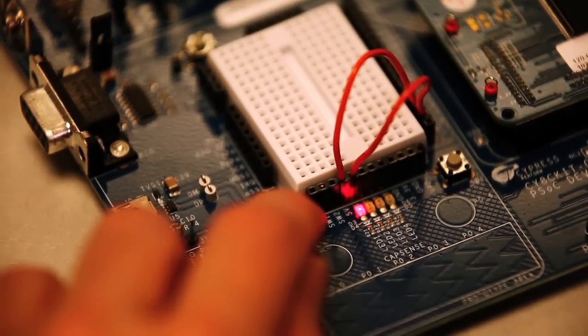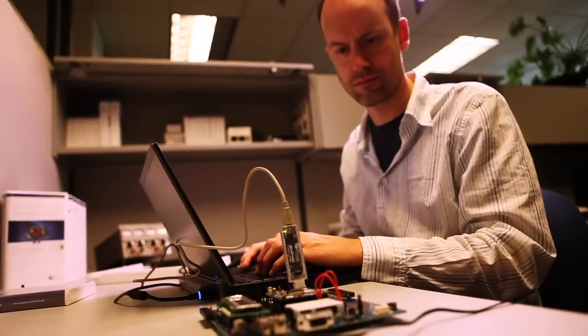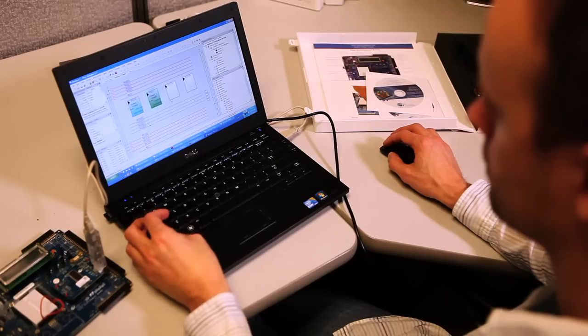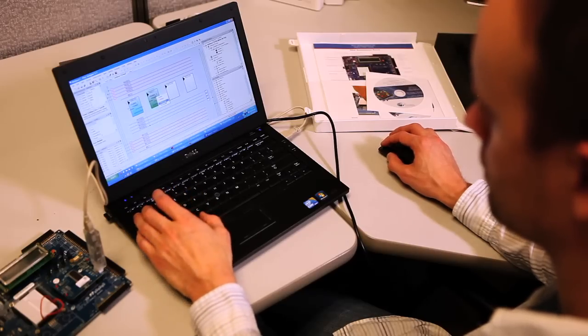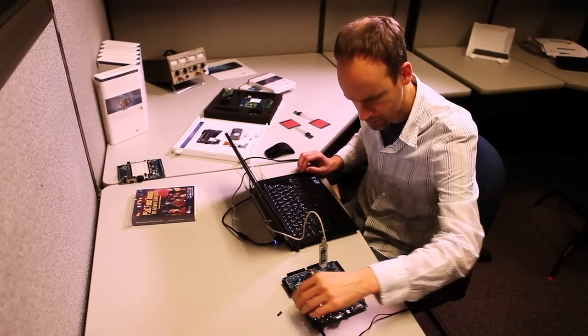PSoC 1 has features above and beyond the nominal microcontroller it's supposed to be. It's not only the controller, but also analog programmable, and digital programmable, and a switching matrix that allows you to put any internal node to any external pin. If you want to think of it as a microcontroller, it's a microcontroller with many, many more degrees of freedom. We think of it as a system on chip — something different and above a normal microcontroller.